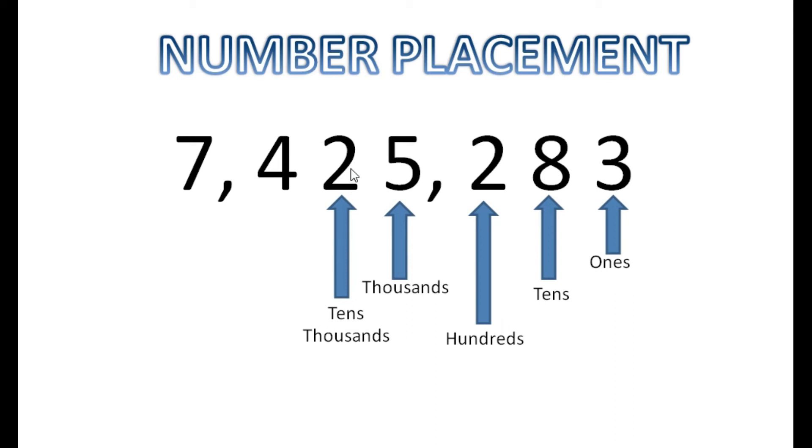That's a lot to look at! Two times ten thousand gives you twenty thousand, so when I read this, I said twenty-five thousand two hundred eighty-three. Now let's look at the next number, which is four. It's representing hundreds of thousands. Reading from four all the way down: four hundred twenty-five thousand, two hundred and eighty-three.